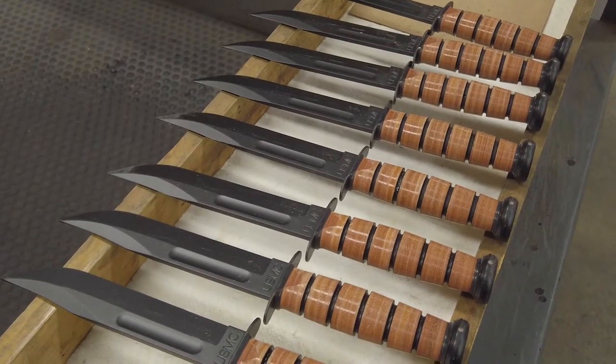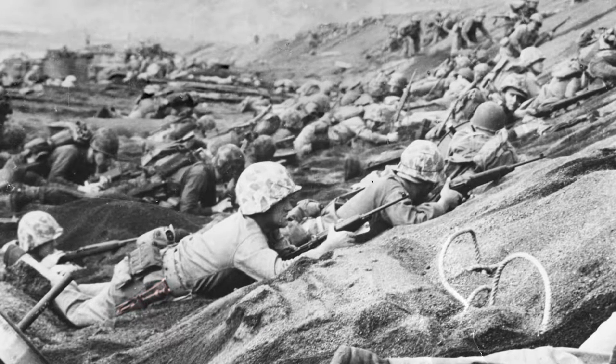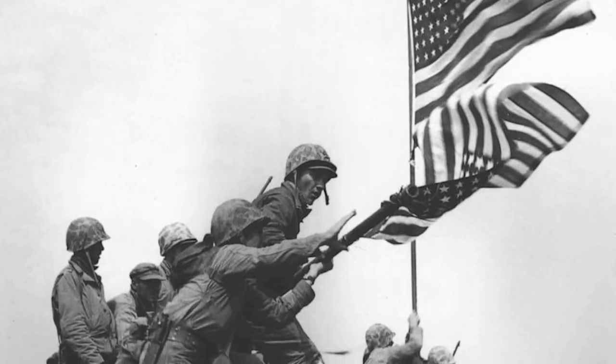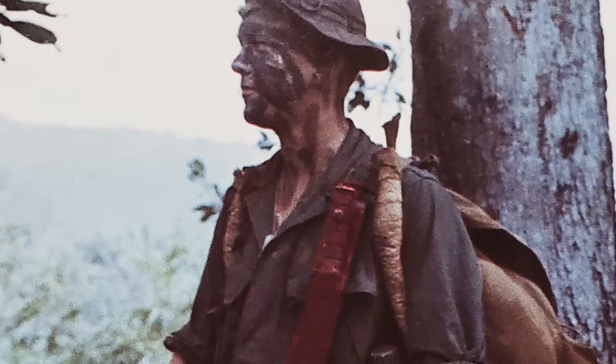The KA-BAR became the legacy that it is today in the hands of young soldiers — specifically Marines, but not exclusively Marines — in World War Two. These young men and women, doing what they did at a time when they did not know if they were going to come home, that legend was born by them. They did it.